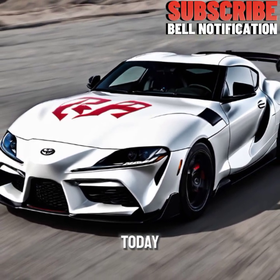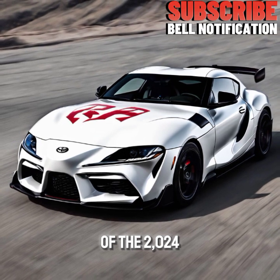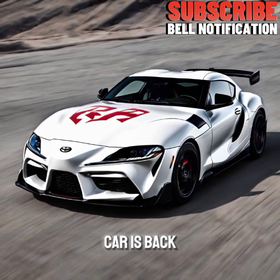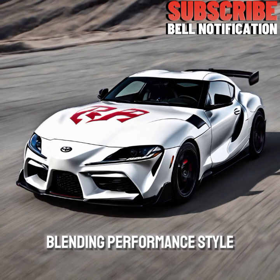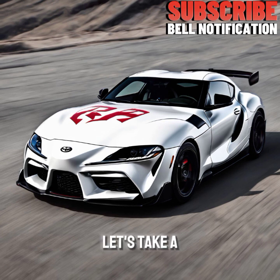Welcome back to our channel. Today we're diving into the exhilarating world of the 2024 Toyota GR Supra. This legendary sports car is back with some exciting updates, blending performance, style, and cutting-edge technology. Let's take a closer look.